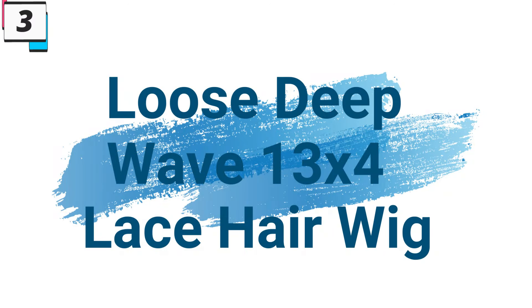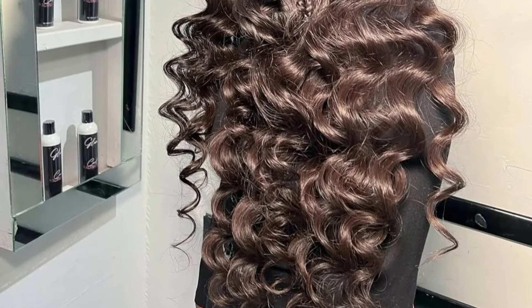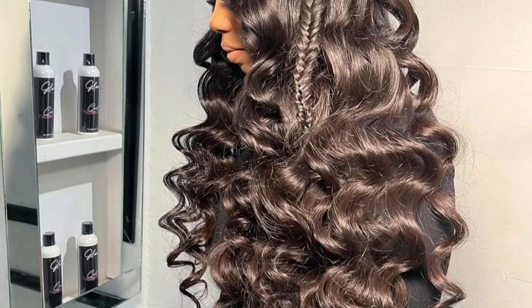Number 3: Loose Deep Wave 13x4 Lace Hair Wig. This human hair wig is here with 30% price off — now you can get it at around $41. In the world of hairstyling, the Loose Deep Wave 13x4 Lace Front Human Hair Wig takes center stage, offering women a glamorous and convenient way to elevate their look. Crafted with precision, this Brazilian glueless wig combines the allure of Loose Deep Waves with the sophistication of a lace front design, creating a hairstyle that exudes natural beauty.